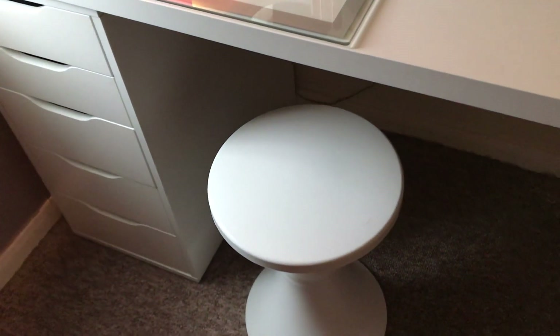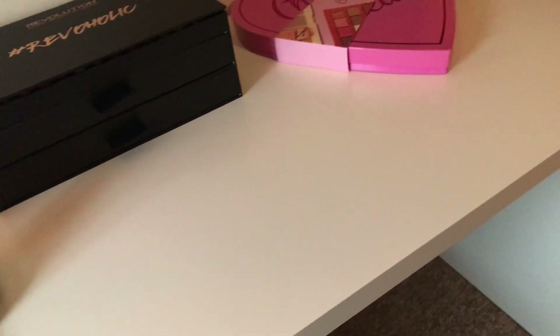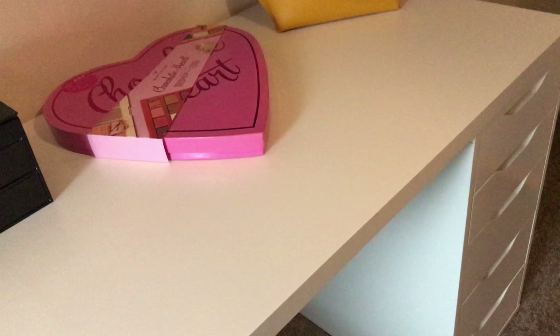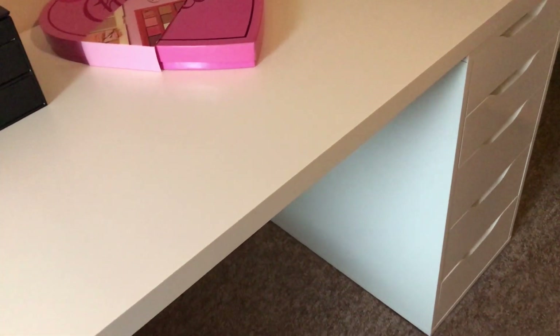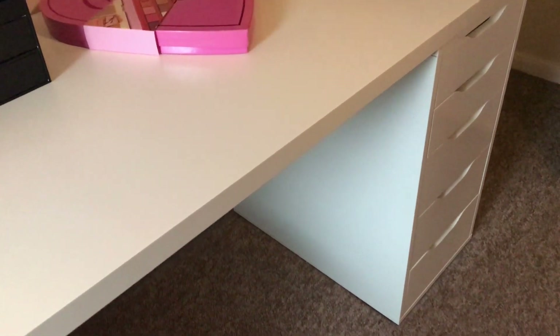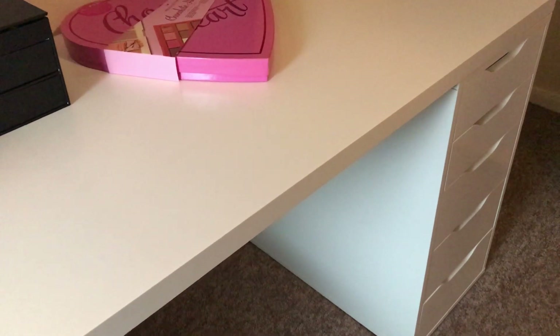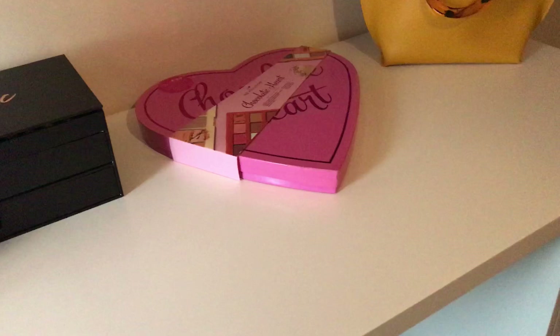Panning down a little bit more you can see the stool that I picked up from Homebase. This tabletop from IKEA is so long but it works perfectly to just house and store everything that I want. Then going down again another set of five Alex drawers, and the bottom two or three drawers are deeper than the others, so you can store so much in there.